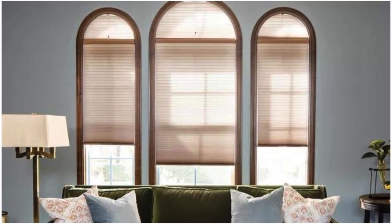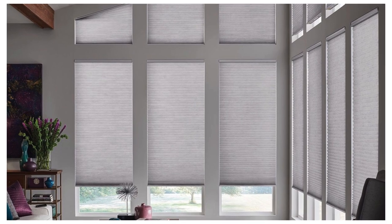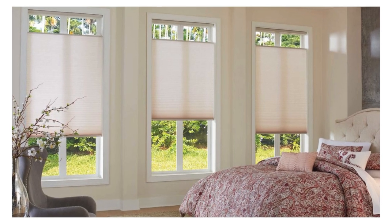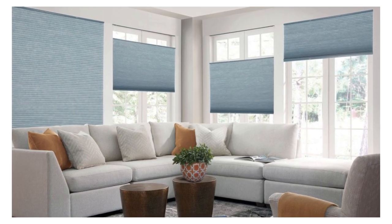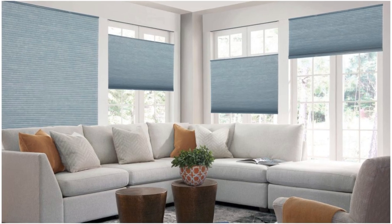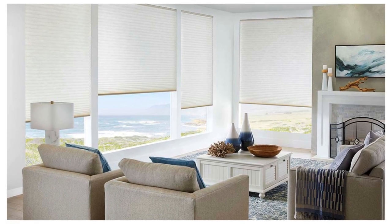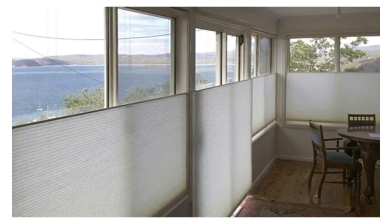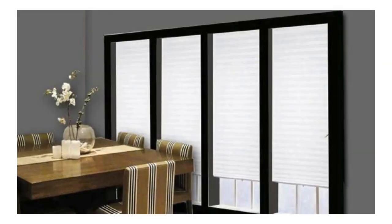Whether you're seeking a solution for a bedroom, living room, or office space, cellular shades prove to be an elegant and practical choice, seamlessly combining form and function for a harmonious window treatment solution. Moreover, cellular shades are not only functional, but also contribute to a quiet and serene atmosphere within a living or working environment. The cellular design acts as a natural sound insulator, minimizing external noise and promoting a peaceful ambience indoors.